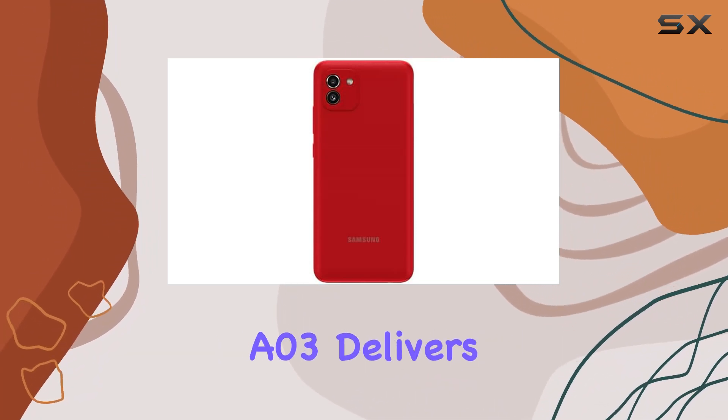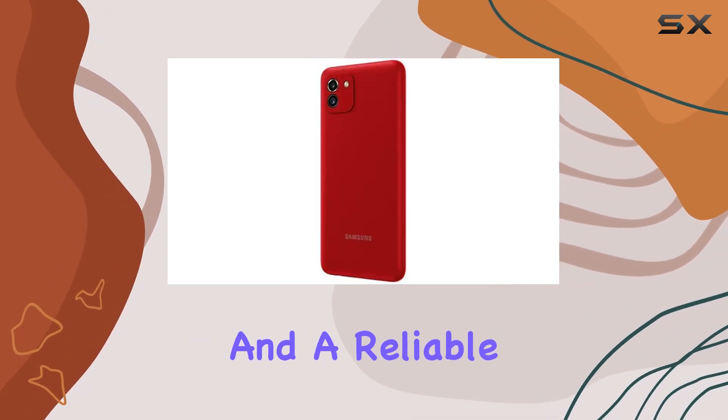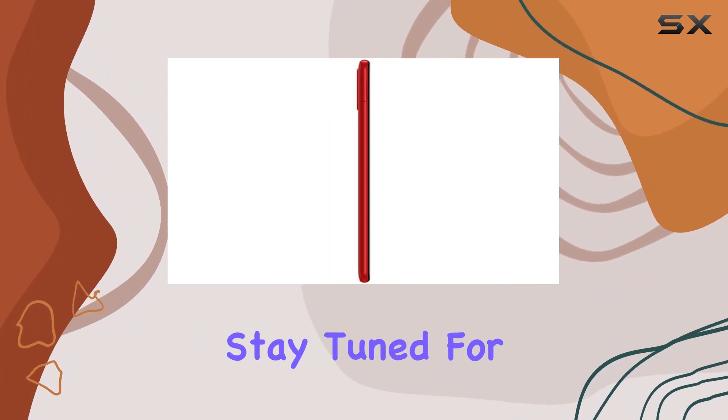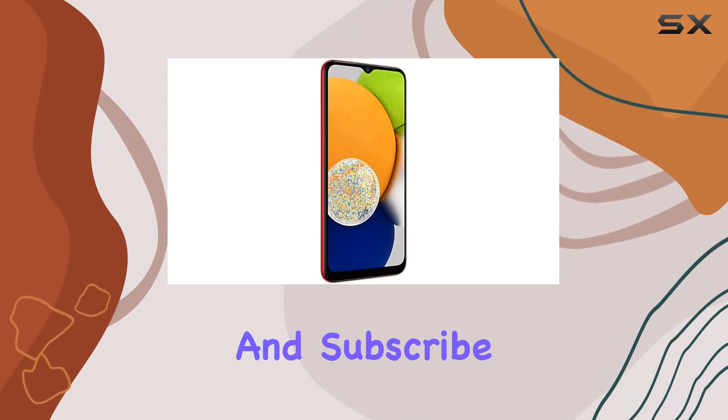In summary, the Samsung Galaxy A03 delivers a fantastic display, impressive camera capabilities, and a reliable performance package, all at an affordable price point. Stay tuned for more tech reviews, and don't forget to hit that like button and subscribe for future content.